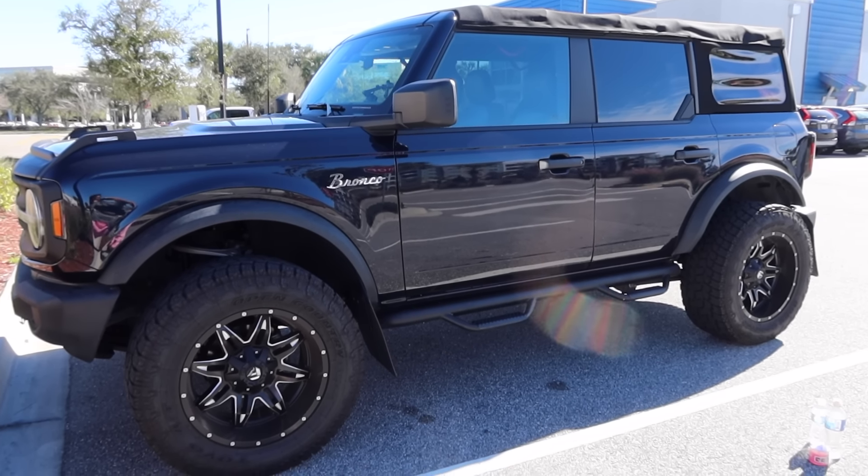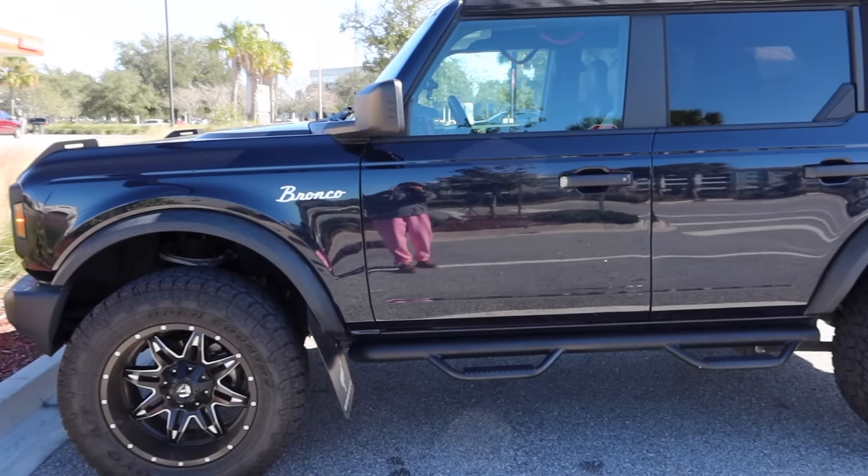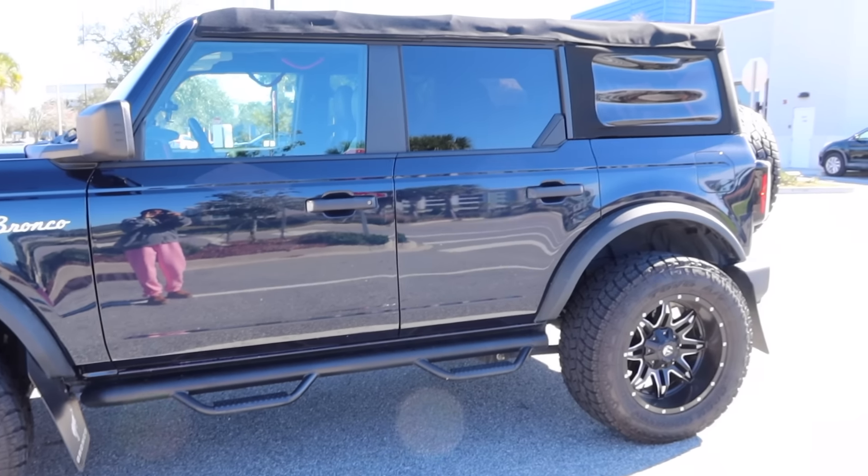I wanted to do a lift and a little step so I don't have to jump in the car. I bought it like this off the lot and I'm so happy that it happened this way. I was going to have to buy a stock Bronco and get a lift, new tires, new rims — all of that. So happy that I bought this completely done. It is midnight blue. Okay, this is my Bronco — it is so beautiful!